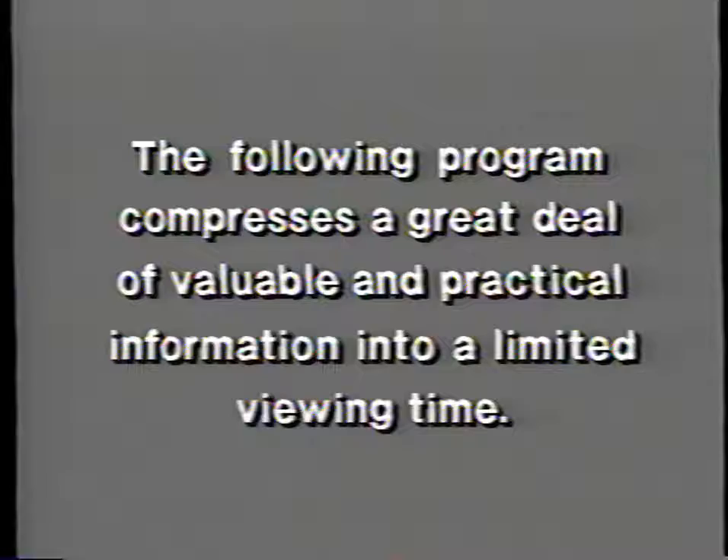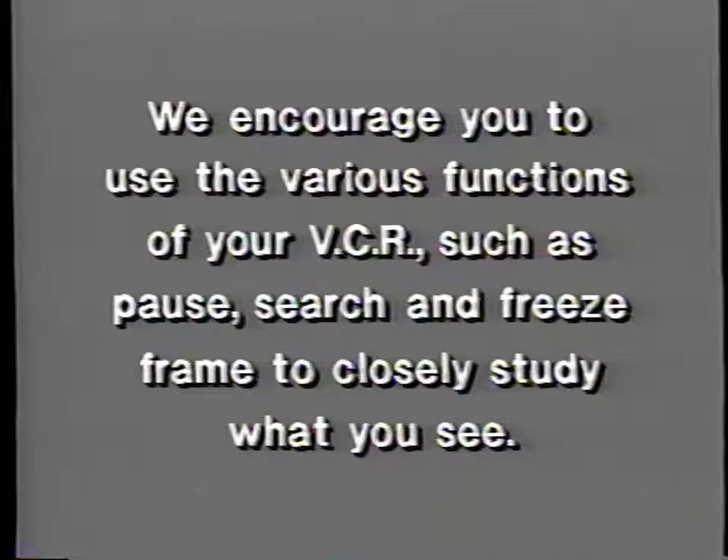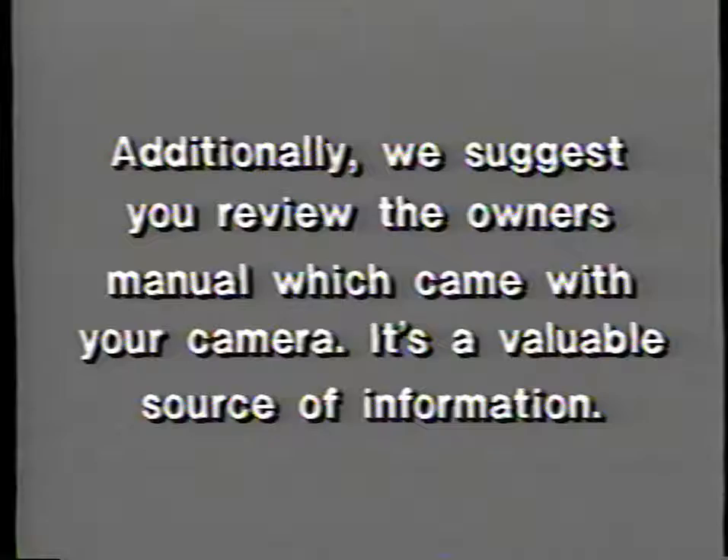The following program compresses a great deal of valuable and practical information into a limited viewing time. We at LL Bean want you to get the most from this program, which has been designed for repeated viewing. We encourage you to use the various functions of your VCR such as pause, search, and freeze frame to closely study what you see. Additionally, we suggest you review the owner's manual which came with your camera — it's a valuable source of information.